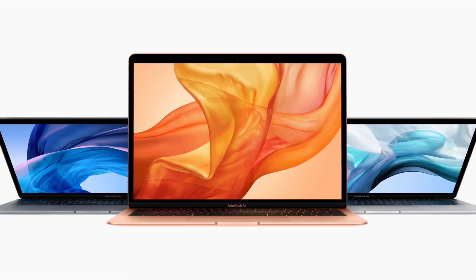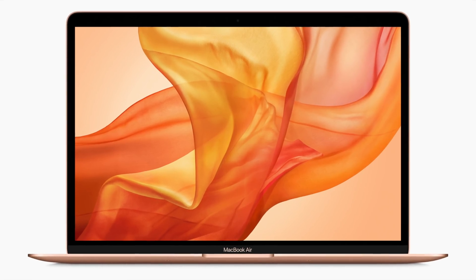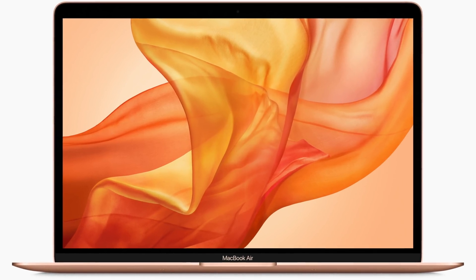Let's start with the easier of the two updates, and that is the 2019 MacBook Air. In terms of updates, this is a very minor update. Basically the MacBook Air is now getting the True Tone Display — the previous 2018 version didn't have that — and it's also getting a slight price cut, so now the MacBook Air starts at $1,099, or $999 if you are a college student.